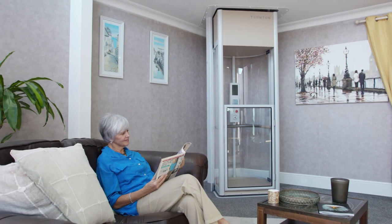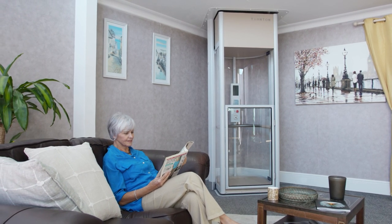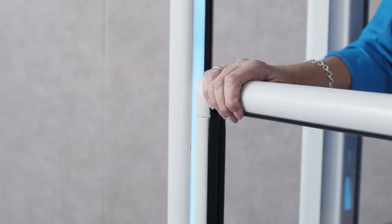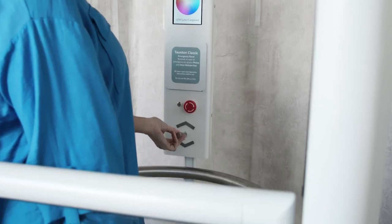Why not upgrade your home with the Taunton Homelift from Liberation Lifts? Quickly installed within two weeks of ordering, you'll soon be gliding effortlessly from one floor to the next.